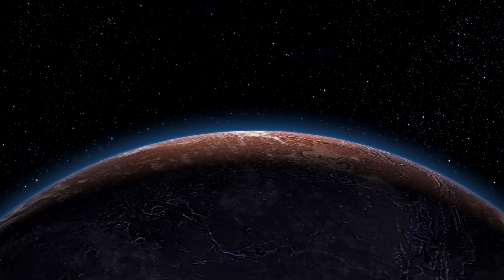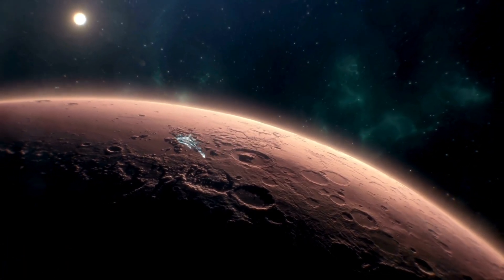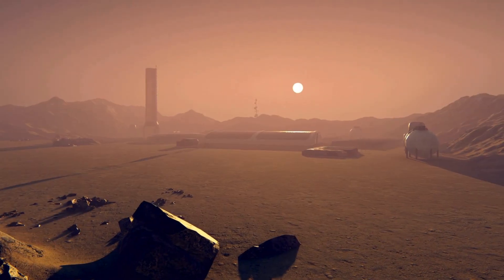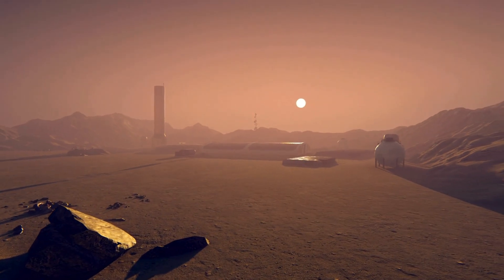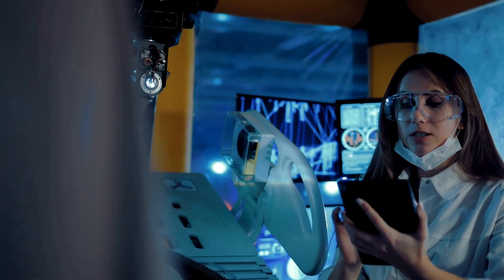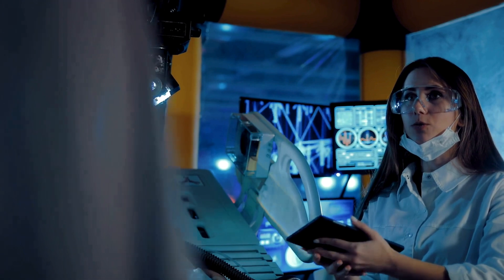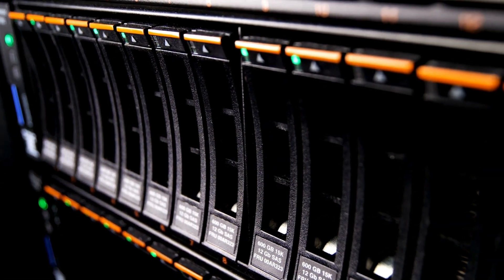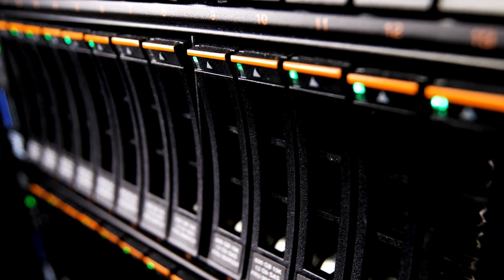These revelations not only deepen our understanding of Martian atmospheric processes, but also serve as potential guidance for future missions. Dr. Lorien Soret outlines the possibility of incorporating dedicated imaging instruments to capture these luminous phenomena for comprehensive analysis.